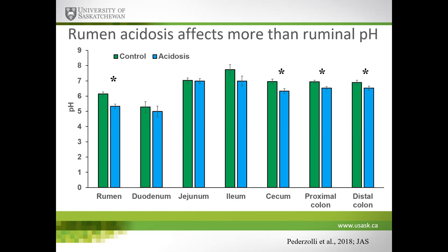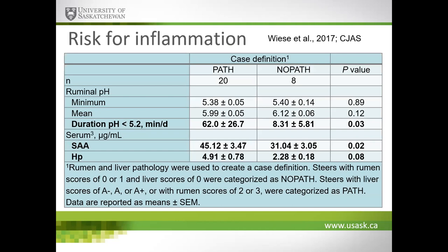We've also shown that ruminal acidosis affects more than ruminal pH. In a ruminal acidosis induction study, we dropped pH from over 6 down to about 5.3–5.4. Not only did it drop ruminal pH — it also dropped pH in the large intestine, another fermentative region. This suggests there's more to ruminal acidosis than just low rumen pH, and has started our investigation into more distal regions of the gastrointestinal tract. When looking at diagnostic tools, we're using feces as an indicator of total gut health, and diarrhea is commonly used as an indicator of ruminal acidosis.